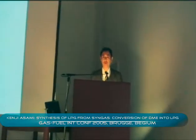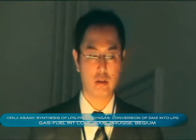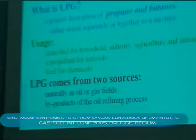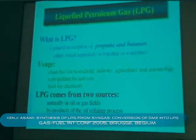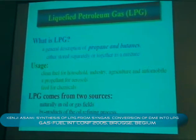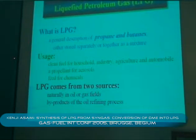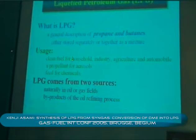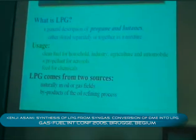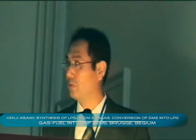Today I am going to talk about LPG fuel from synthesis gas by dimethyl ether. As you know, liquefied petroleum gas, so-called LPG, is a general description of propane and butane and is either stored separately or together as a mixture. LPG is used widely as a fuel for household, industry, agriculture, and automobile. It is also utilized as a propellant for aerosols and feedstock for chemicals.